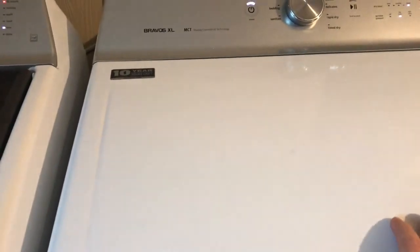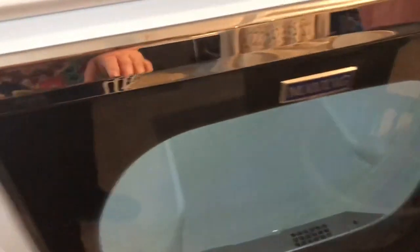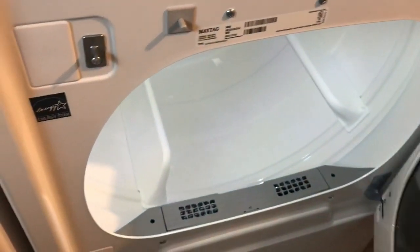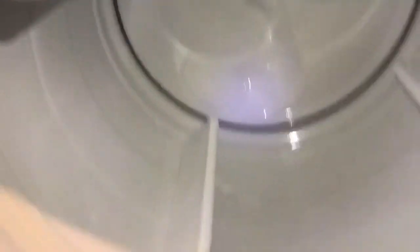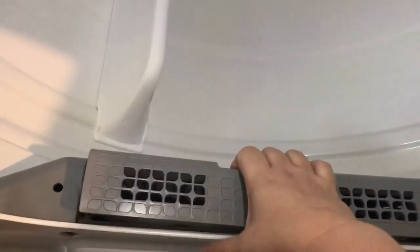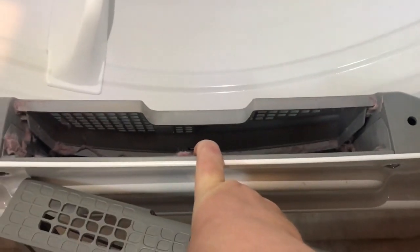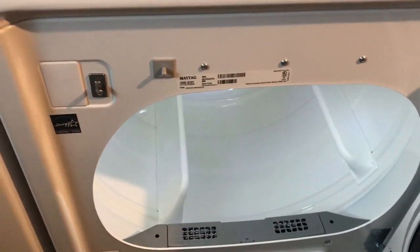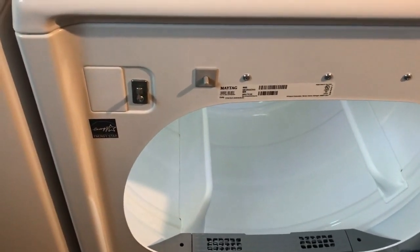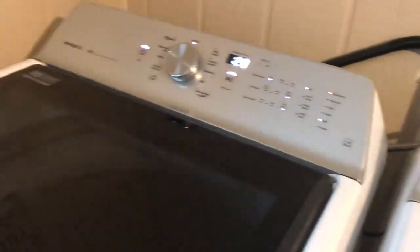I usually keep towels on top to protect the surface from chips and scratches. The dryer has LED lighting that comes on automatically when you open it. It's a really big dryer inside. I take a vacuum to clean out the lint area every two weeks or so. It has a really large opening. The floor out here isn't level, so the door keeps wanting to shut, but that has nothing to do with the machine itself.